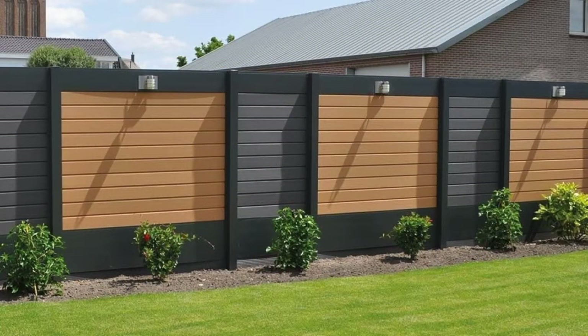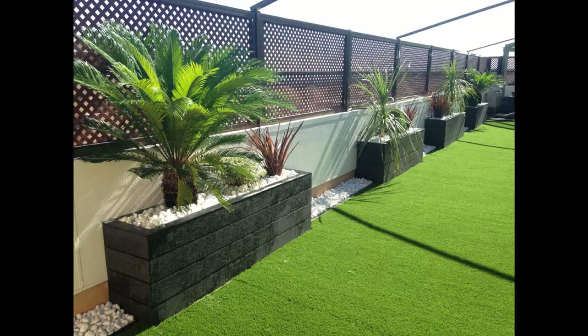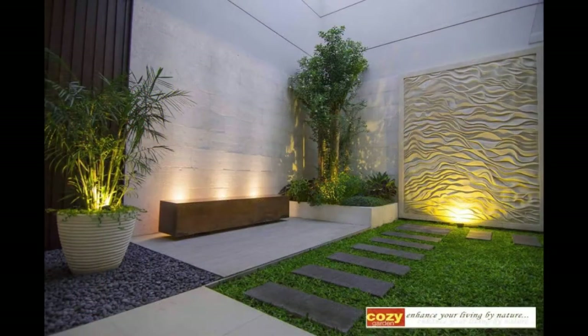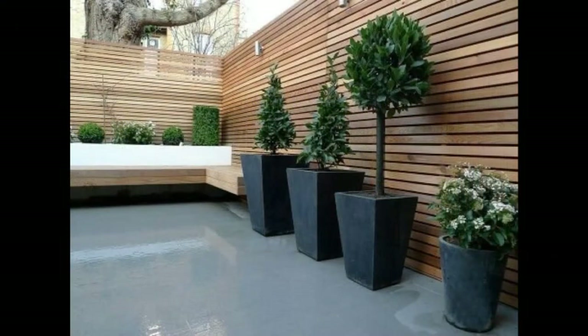You can get creative while designing a fence or boundary for your house. Keep in mind that it is an element that the neighbors and passers-by see when they view the home from the street. So it has to look good. In this idea book, we show you 20 designs of boundaries and fences, so you can choose the one you feel will protect, as well as beautify your home.